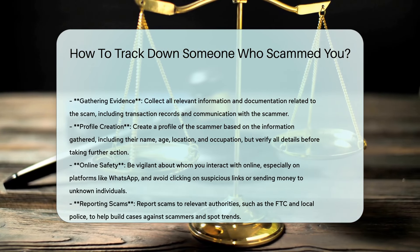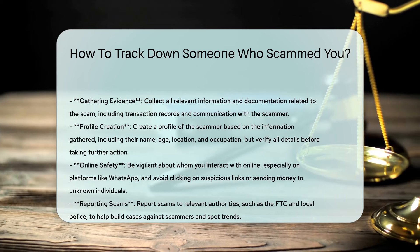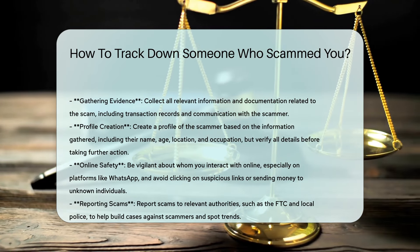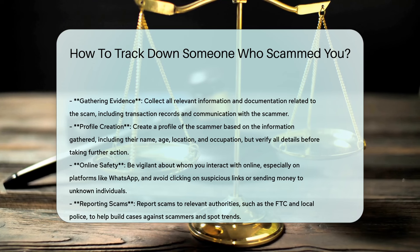Helpful resources: Countyoffice.org, the Federal Trade Commission (FTC) consumer articles on what to do if you were scammed, Social Catfish at socialcatfish.com, and dataprot.net guides on how to track down someone who scammed you.